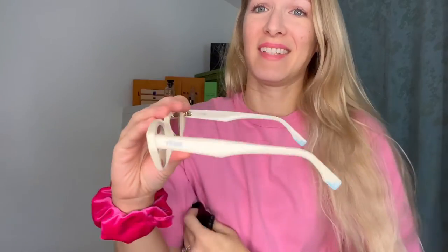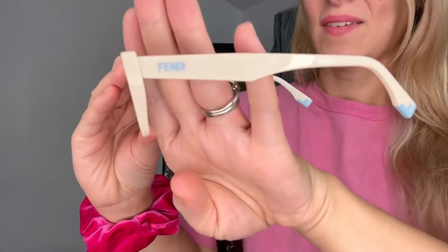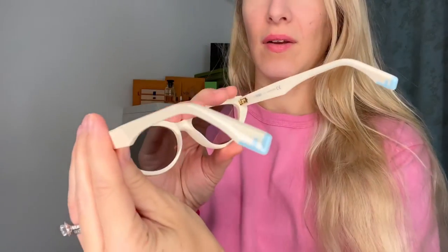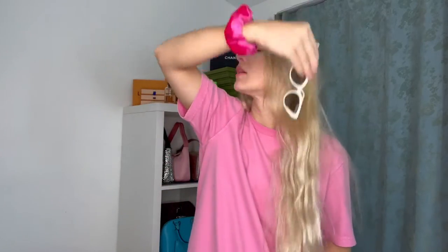Beautiful. They say Fendi on the side right there on both sides, and they have little blue details — FF right here. They're not everyone's cup of tea but I personally really like the look. I think they look very interesting — very Y2K, they go with a lot of different outfits. They fit very well on top of my head, very stable; they don't feel like they're going to fall off, which is always a good sign.